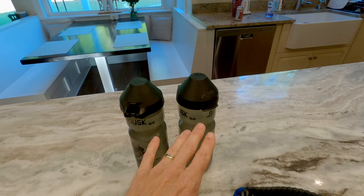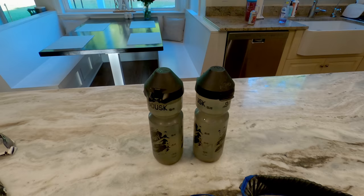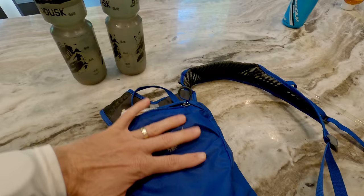My gravel bike holds two water bottles. If my ride is about three hours, I'll put a water bottle in my jersey. If my ride is more than three hours — like four, four and a half, maybe five hours like today — I'll use this hydration pack, which holds about the equivalent of two water bottles. I don't know if I'm going to have access to water, so this very minimalistic pack works well.